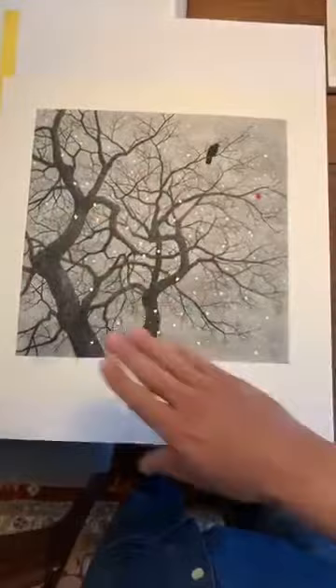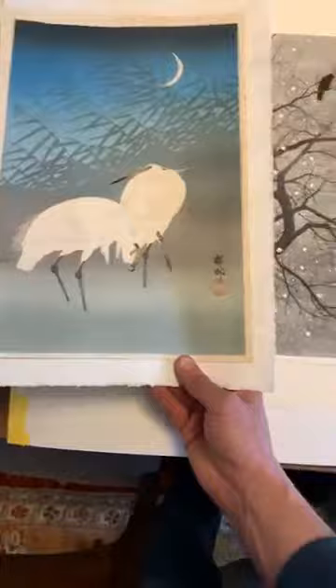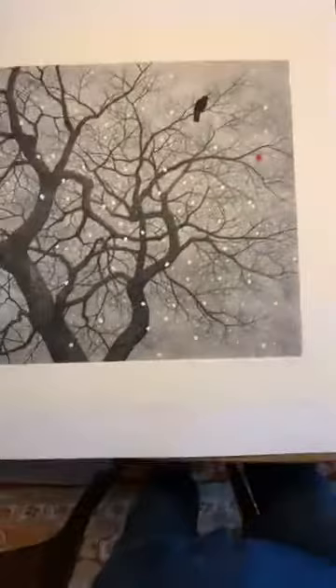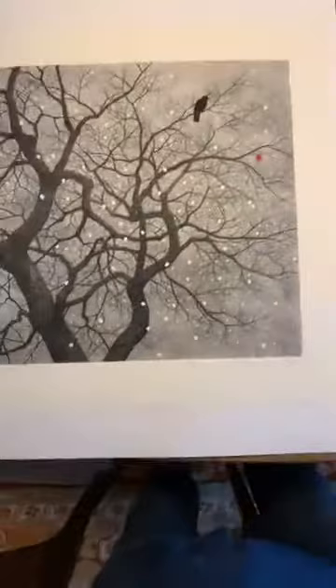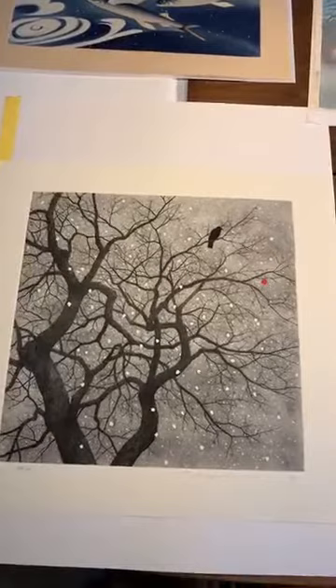It's worth noting that this is an oversized print — almost twice the size of an Oban print. Tanaka is astounding at the intricate level of work he can produce, and this is an amazing amount of work.